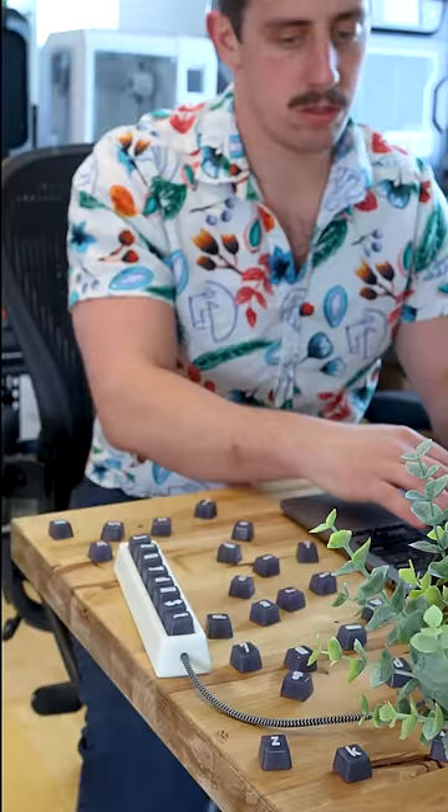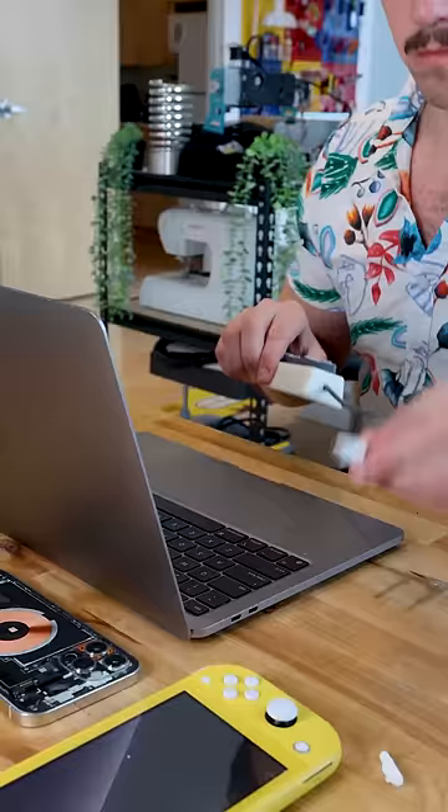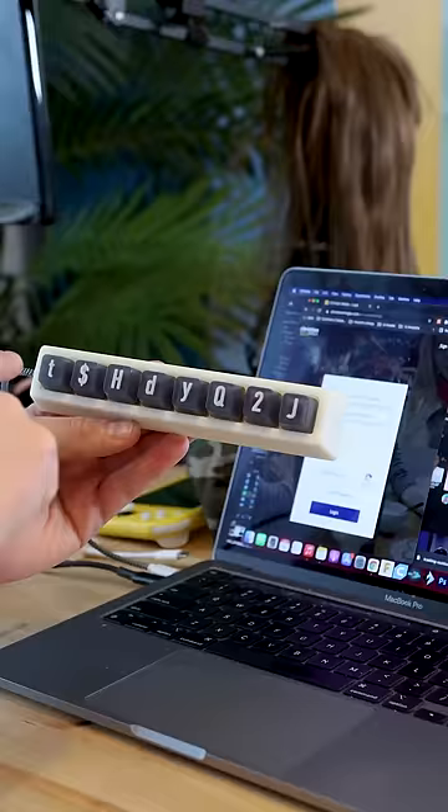Then effortlessly plug it directly into your computer when it's time to enter your password. Swiftly tap down the line until you are logged into your favorite site. The integrated LED lights will let you know when you mess up your password with the password keyboard.